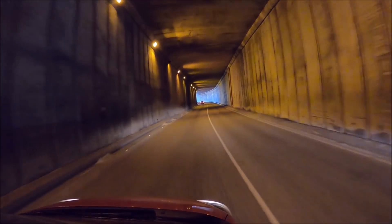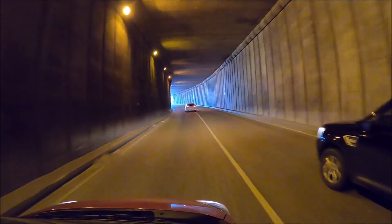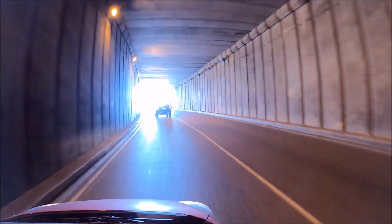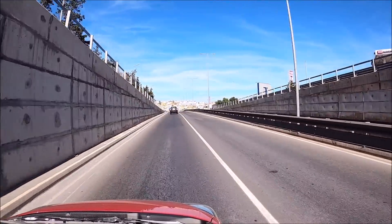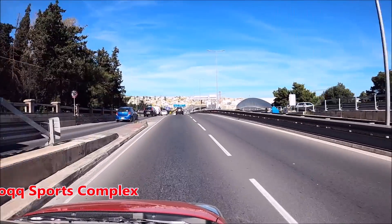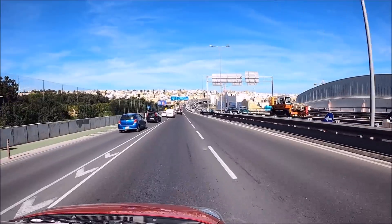This is going underneath the university. Brand new roads. I'm going a bit slow because I may slow it down a bit in editing. I'm not sure how that would affect the voice though because I couldn't do a voiceover. On the right, the swimming pool that's been there for many, many years. Now it's a sporting complex.